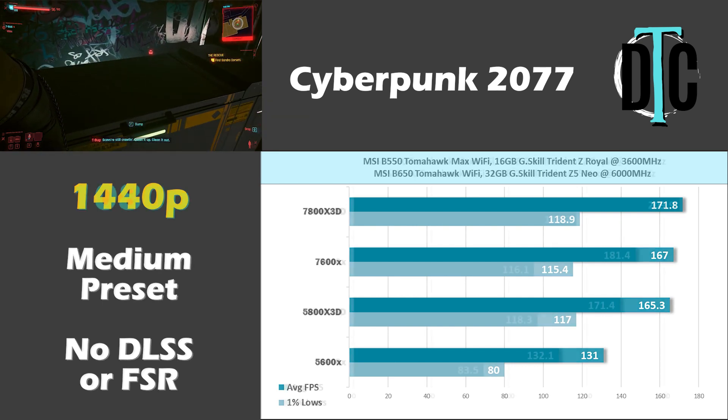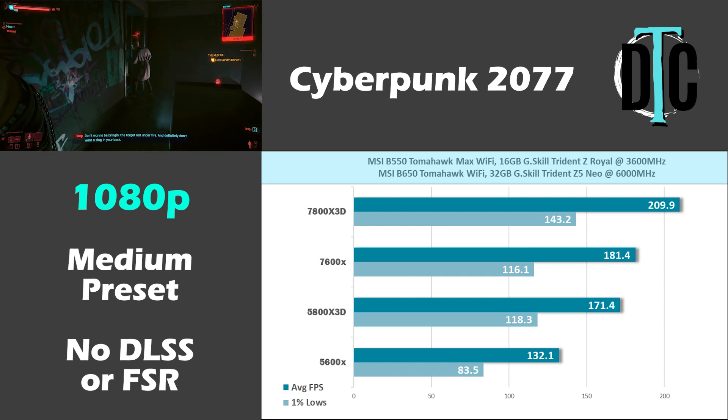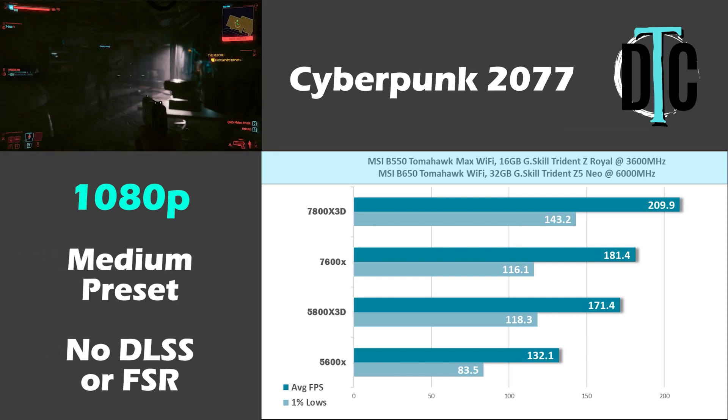1080p paints a very different picture. The 7800X 3D manages to hit over 200 fps, while the 7600X and 5800X 3D only see 181.4 and 171.4 fps respectively.